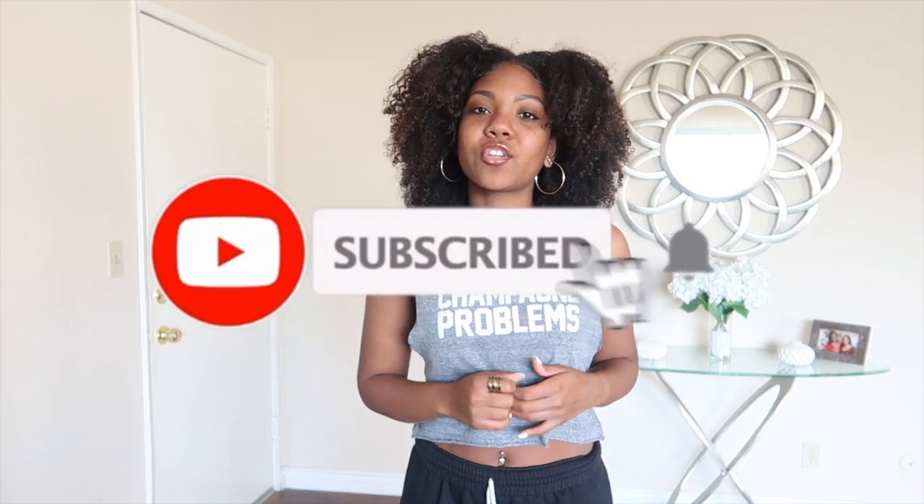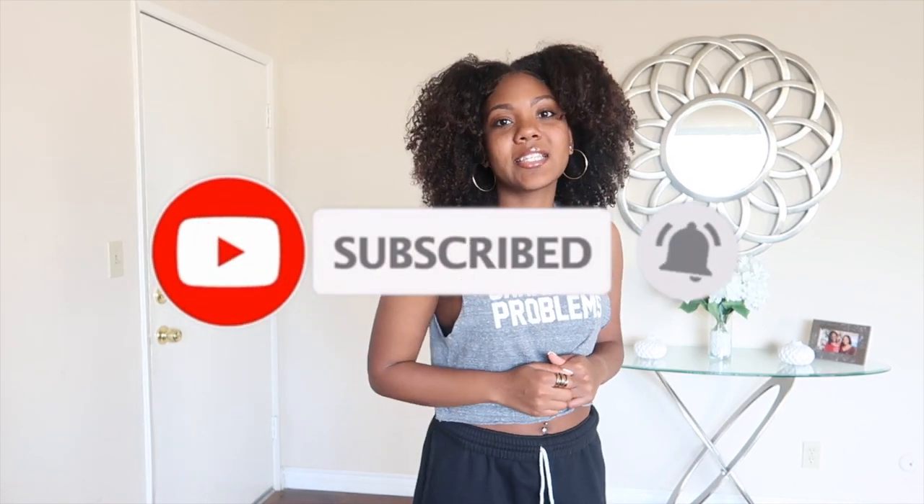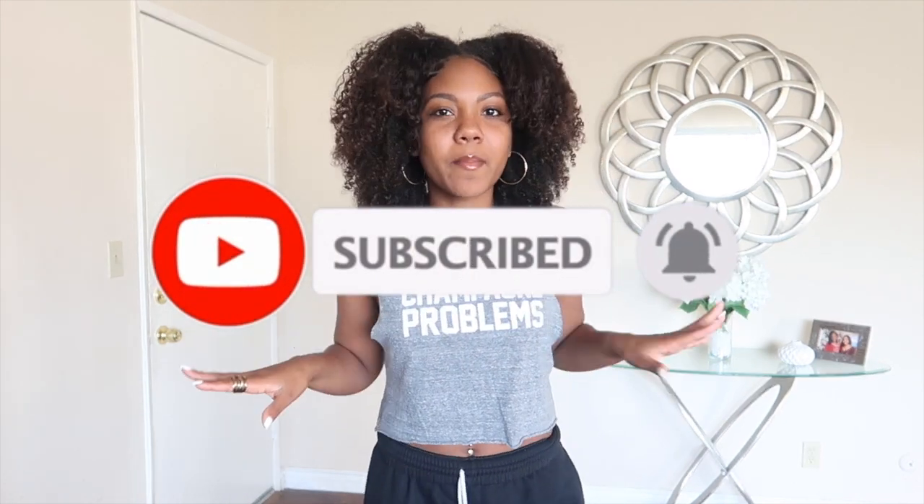Hey guys, welcome back to my channel! It's Yael and Miss Shayelle, and in today's video I'm going to be doing a 2020 Fashion Nova little mini try-on haul. If you're not already subscribed to my channel, go ahead and hit the subscribe button and turn on my post notifications so you're aware of when I post. Let's get into this video!